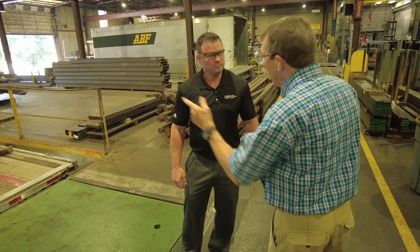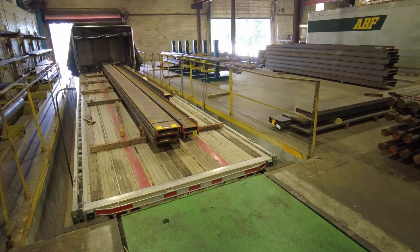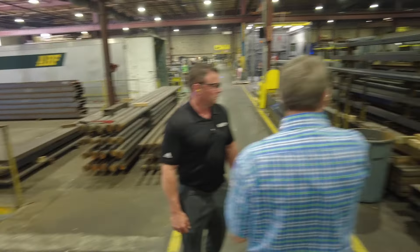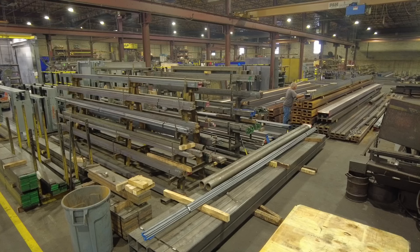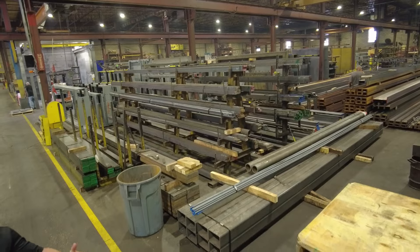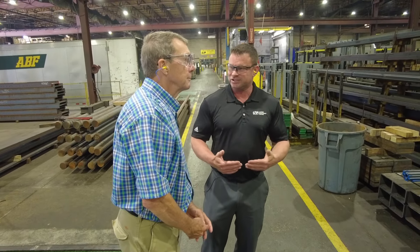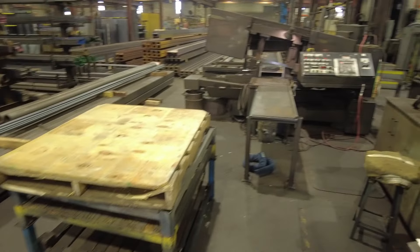It's not unusual to get a flatbed of steel in — we get several shipments a week. We use about half a million pounds of steel every month throughout the business for various products. We basically get almost everything in 40-foot sticks, then stage it here and it gets loaded into a saw. When the operator gets a work order, it'll have a blueprint telling them what lengths to cut and what size of material to cut. They batch it or kit it up, and then it goes to the next step of the process.